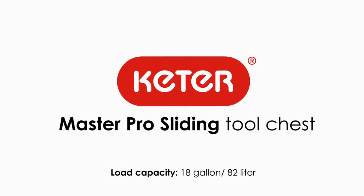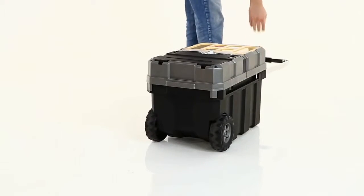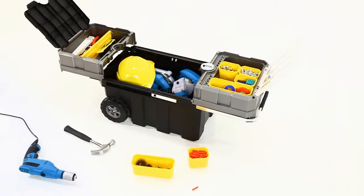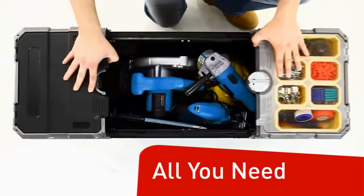The KetterMaster Pro Tool Chest. We are proud to introduce the KetterMaster Pro Tool Chest. This innovative new portable chest is the ideal solution for your tool storage needs. All you need for every project in one place.